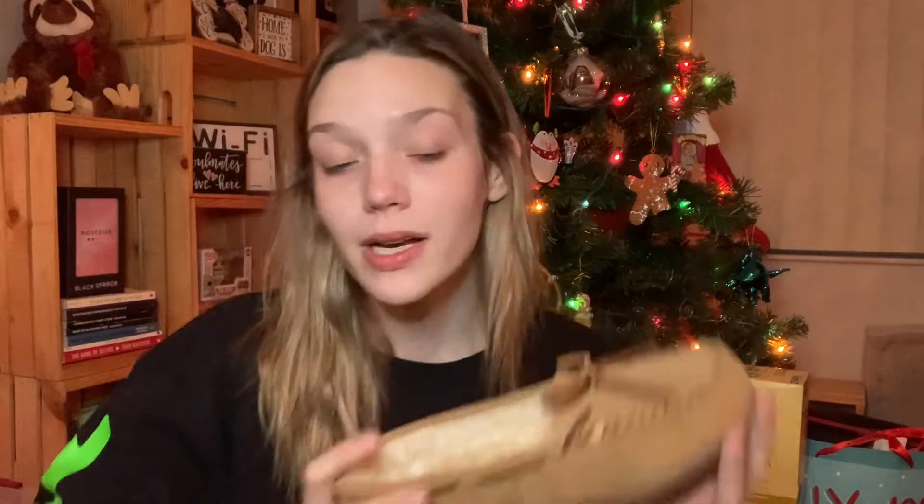He got me three books. First, Empty Bottles Full of Stories by Robert M. Drake and R. H. Sin — I have three other books by R. H. Sin and I really love his work. He also got me Flux by Orion, which I've never read before and I'm really excited for. And then Homebody — I've already read Milk and Honey and The Sun and Her Flowers, so I'm really excited to read this one. So many books to look forward to next year.